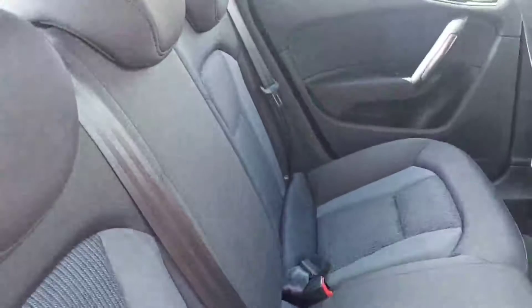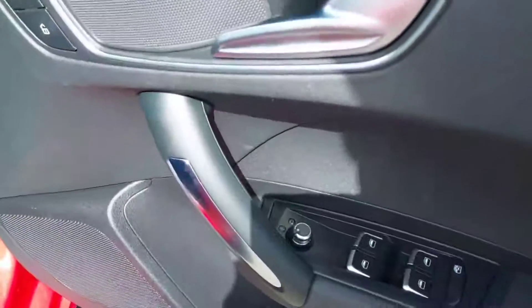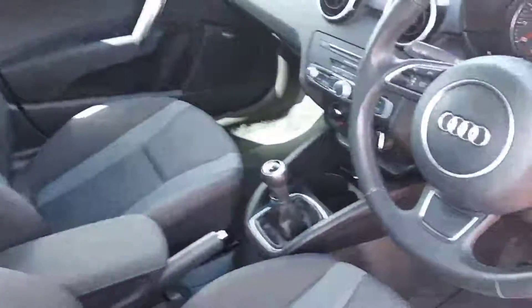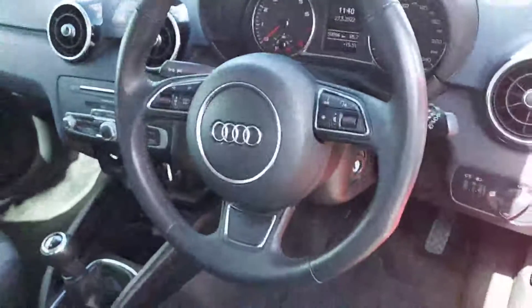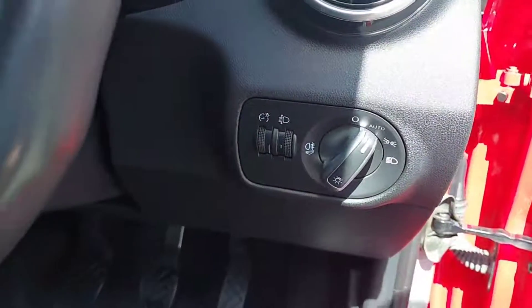Has electric rear windows, three full seat belts, and two isofix points. On the driver side you have your mirror controls, all electric windows, height adjustable driver's seat, armrest, five-speed gearbox, multifunction steering wheel, auto lights with rear fog light.